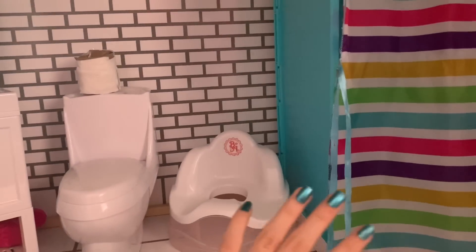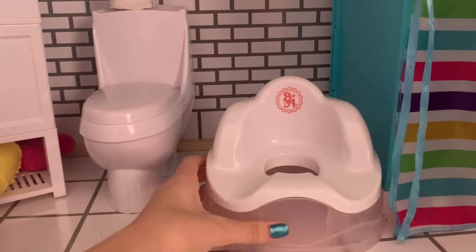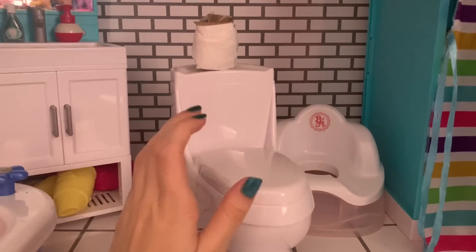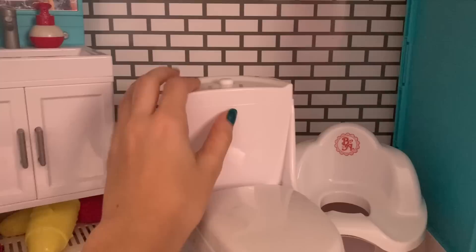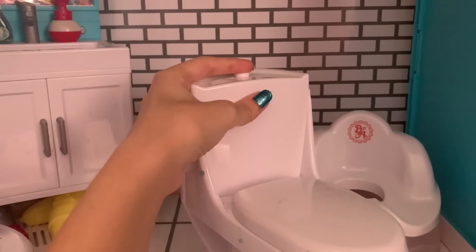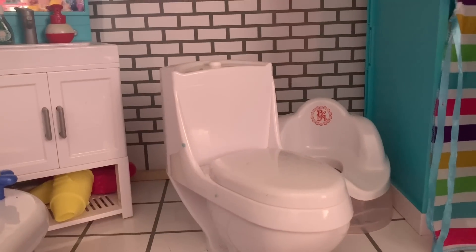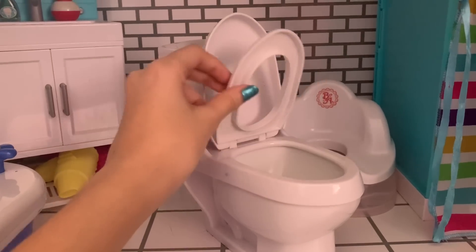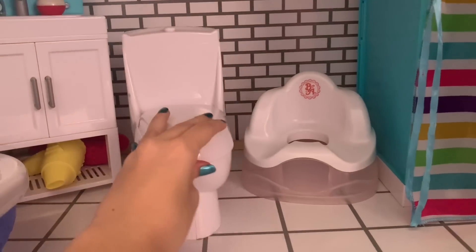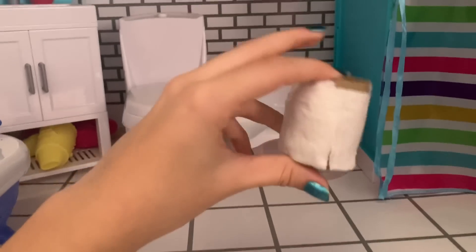Next to the shower we have a potty — it's just a little baby one — and right next to that we have a toilet, which is really nice. It actually makes a flushing sound if you click the button on top, and the lid and seat both open. On top of the toilet I just keep a little toilet paper roll that I made.